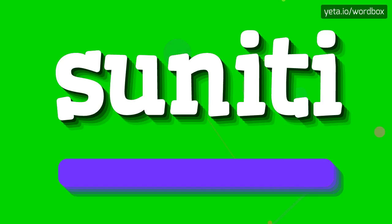Sun-ighty. Sun-ighty. And now slower: Sun-ighty.